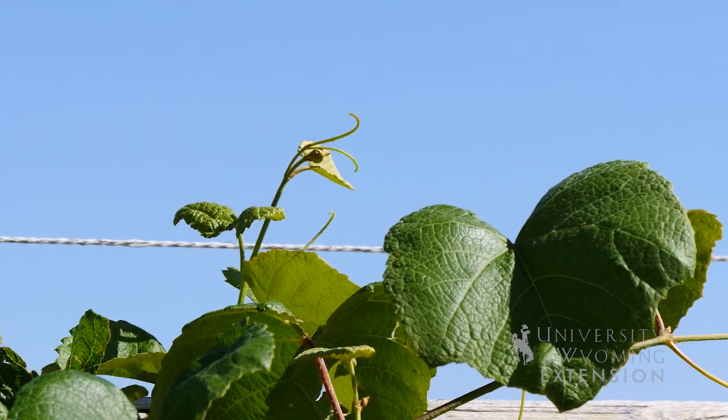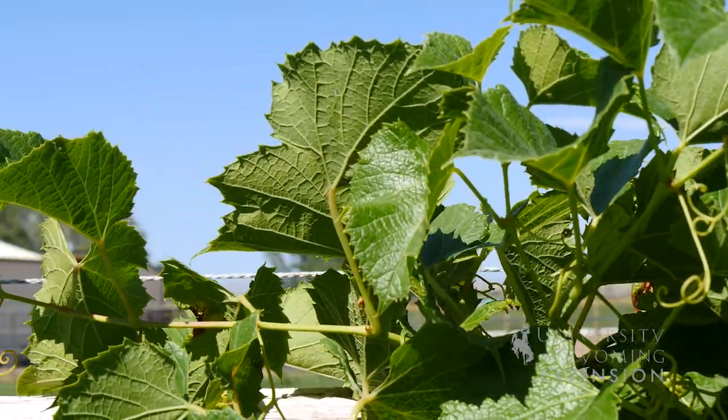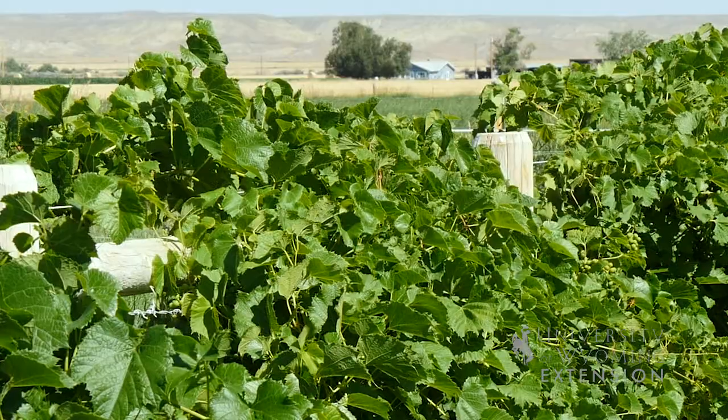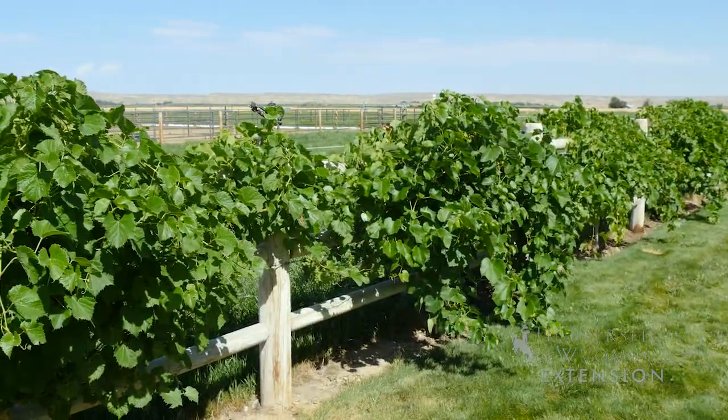You'll want to put them up on a trellising system so that the weight of the grapes will be supported by a wire or a fence. Then eventually the grapes will grow enough of a canopy that that canopy protects the grapes from sun exposure and helps the grapes ripen at a slower pace.